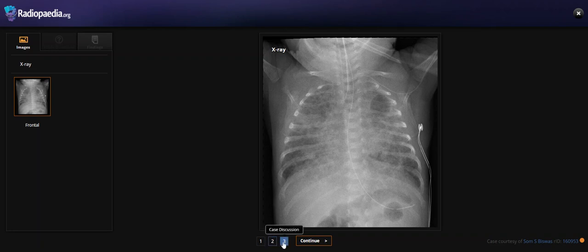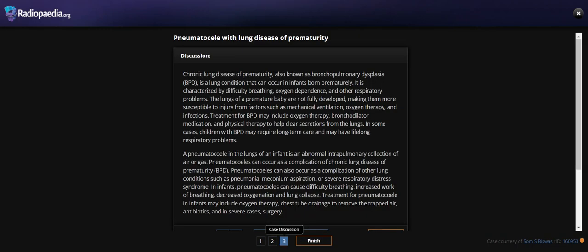So what is this finding for? The finding is pulmonary interstitial emphysema with chronic lung disease of prematurity.